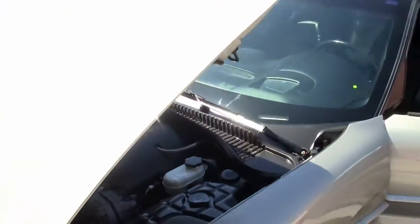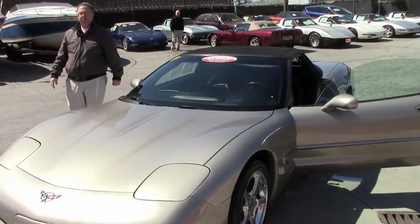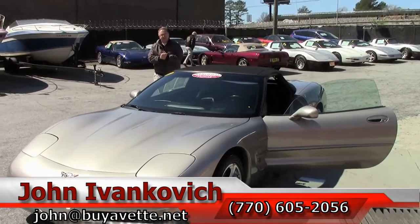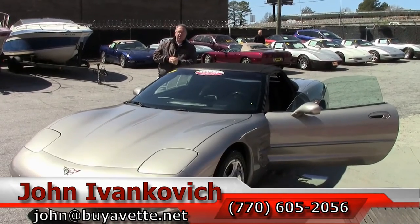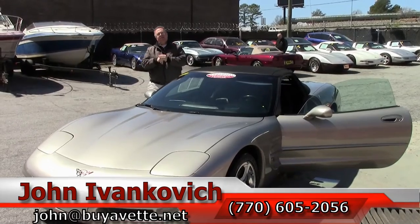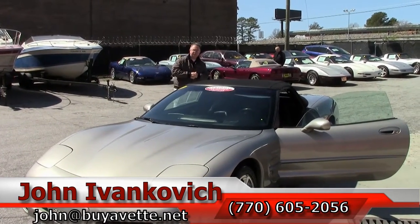Manual C5s seemed to disappear pretty fast around here. Give me a call at 770-605-2056 or email John at BioVet if you'd like to know more about this or the hundreds of Corvettes we carry here at BioVet in stock. And as always, remember to subscribe to the YouTube channel so you get to see the cars as they come in first. If there's one you see that you want a video of, give me a holler. We'll see you out on the road.